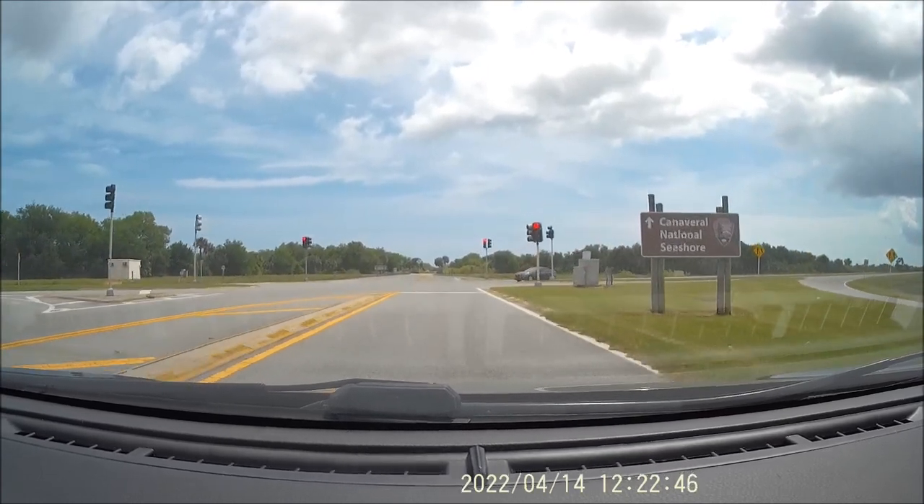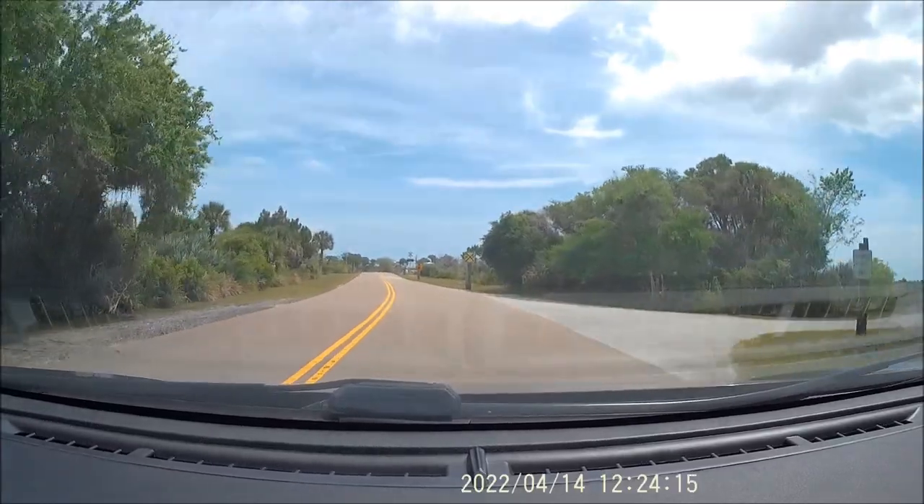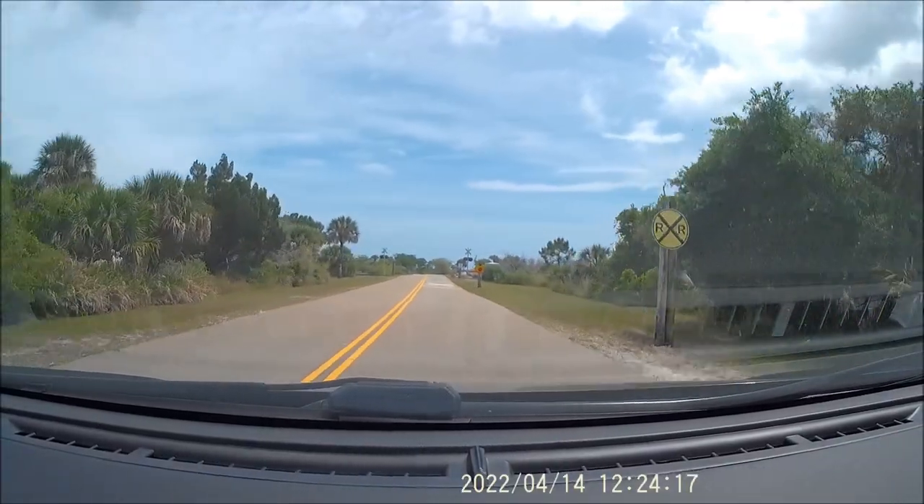See that sign back there — it says 'Scrub Jay Nesting Area.' Here is the ticketing center. I already have my ticket from New Smyrna. If I don't see anything here or on the other side, I'm gonna have to take that road about 10 miles north. Apparently that trail has a lot of scrub jay activity.